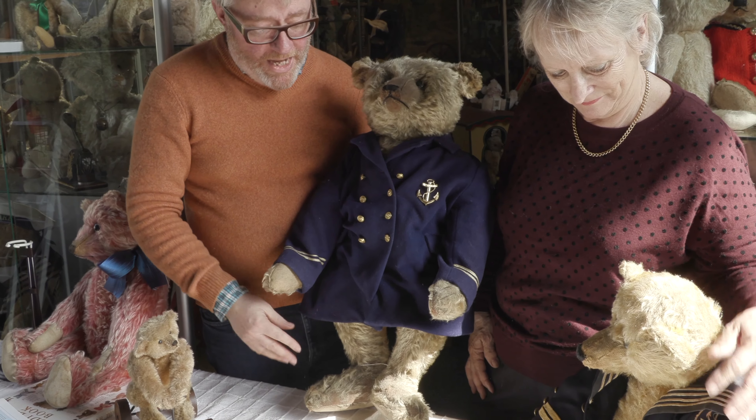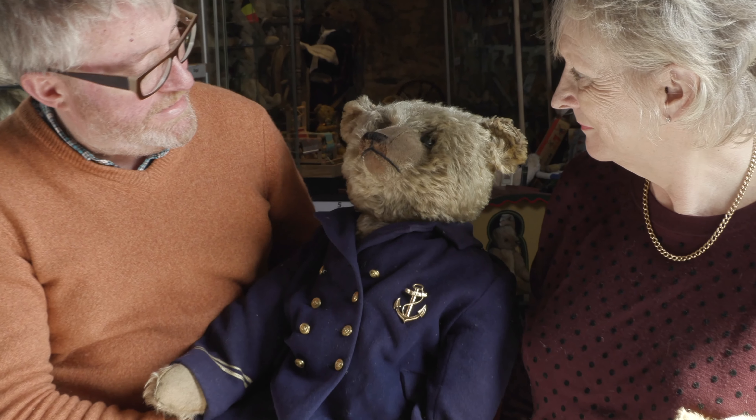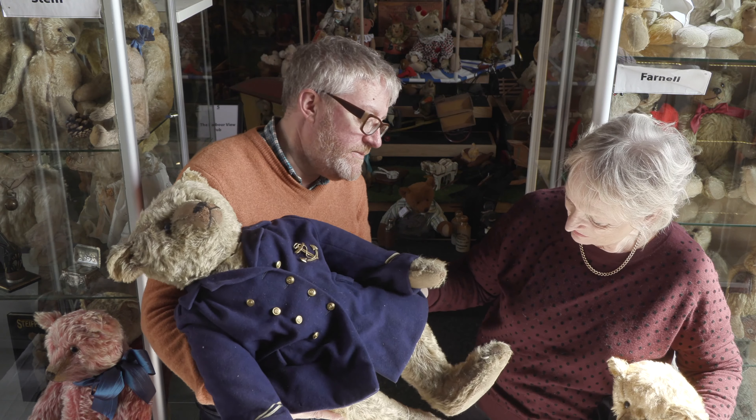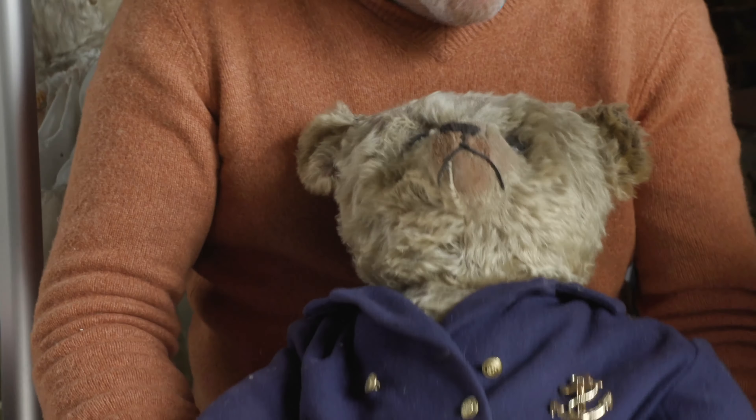There is a bigger version you can buy, but he's absolutely beautiful isn't he really. He's got those lovely big feet. He's in quite good condition too, and he's got big button eyes and the lovely shaved muzzle.